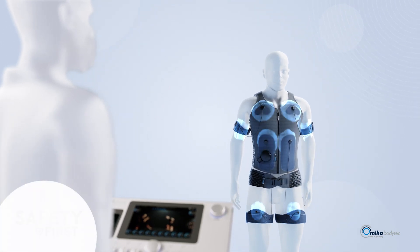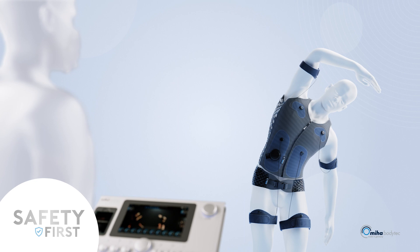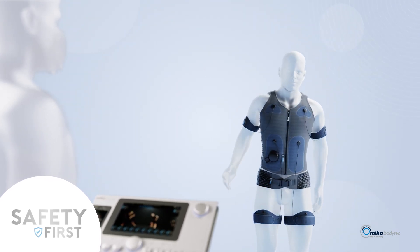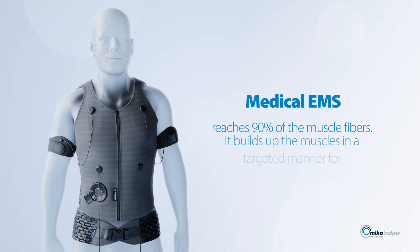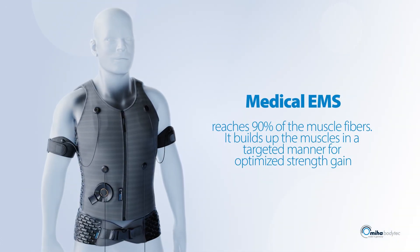This is one of many points of the safety-first guidelines that were developed by leading experts to ensure the safety of EMS. EMS works up to 90 percent of all muscle fibers — building muscles and gaining physical strength can be significantly optimized with regular EMS application.